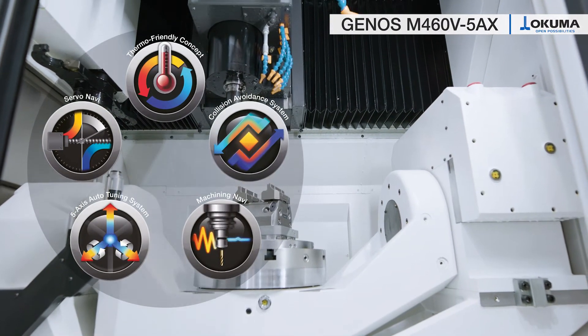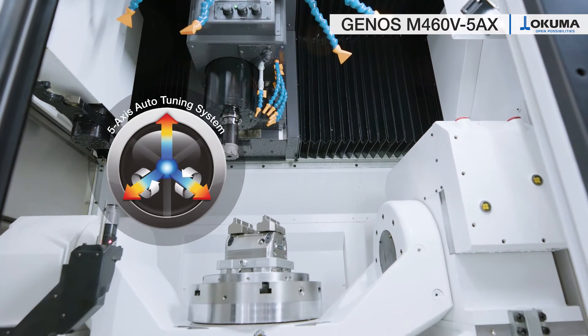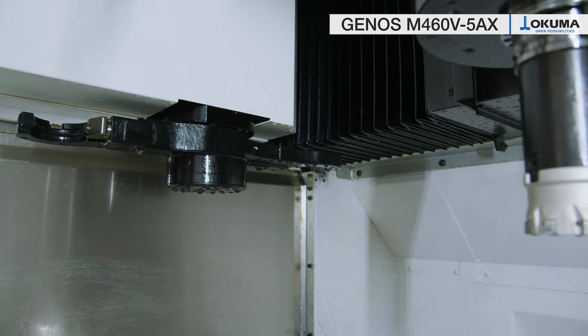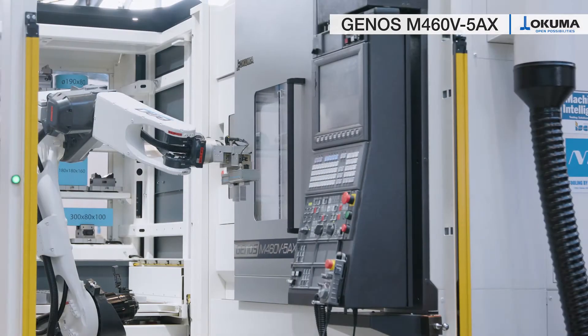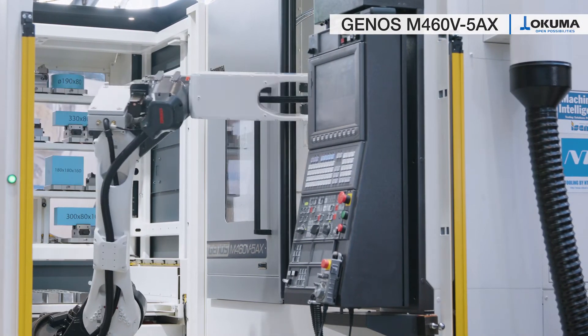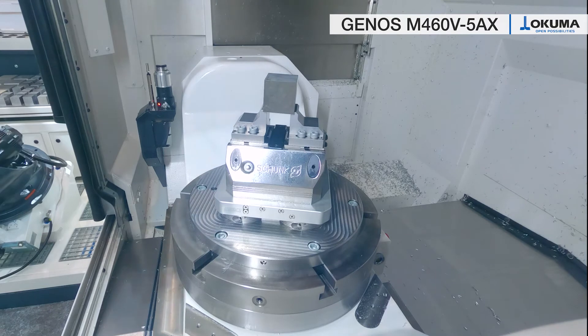the Genus M460V5AX comes with the 5-axis auto-tuning in standard. This allows you to check the current accuracy of the machine just shortly before starting the machining and to compensate actively, automatically, if necessary. Thus, you have a good workpiece from the first setup.